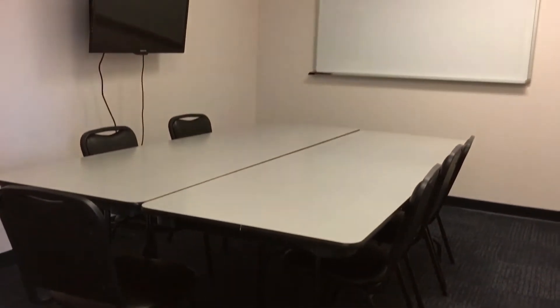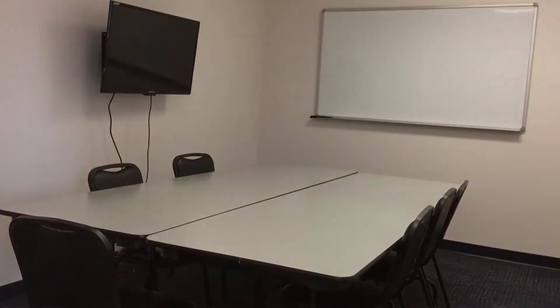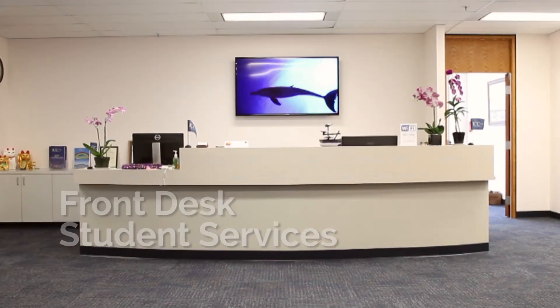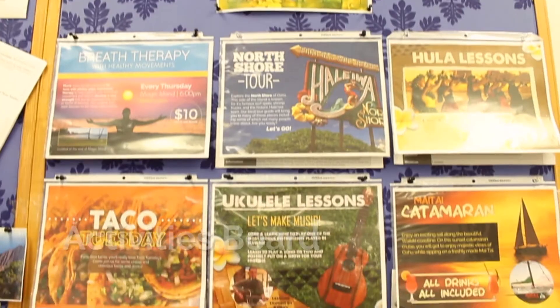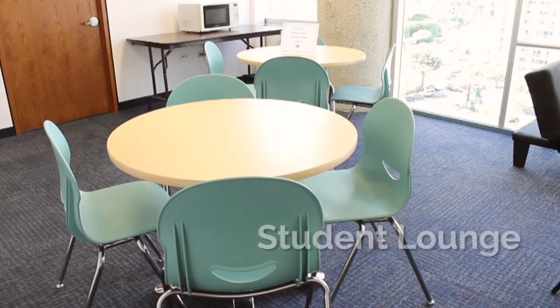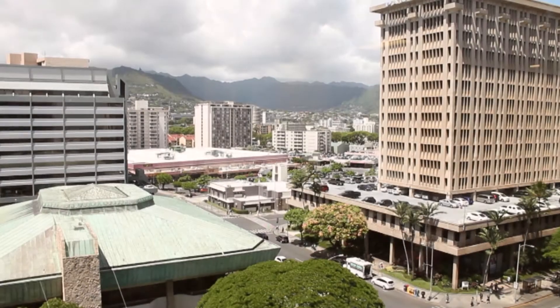ICC Hawaii's facility includes 12 air-conditioned classrooms equipped with flat-screen TV monitors, free access to Wi-Fi, access to front desk student services, an activities board that provides students information on activities and events happening throughout the month, a multi-purpose computer lab where students can study and work on assignments, and a student lounge and kitchen with an amazing panoramic view of Manoa Valley and the Alamoana area.